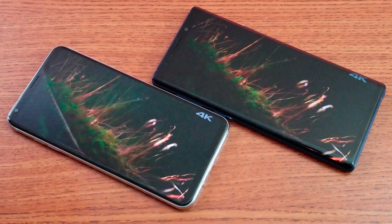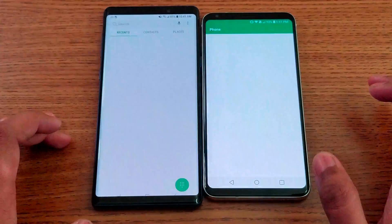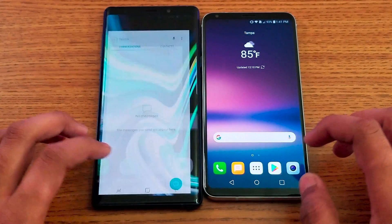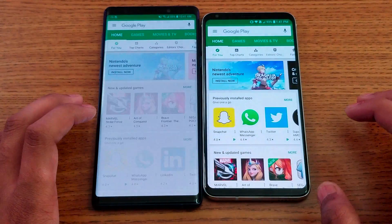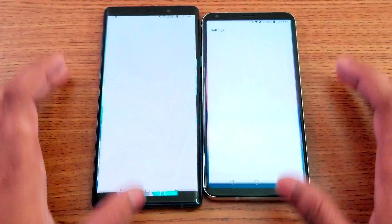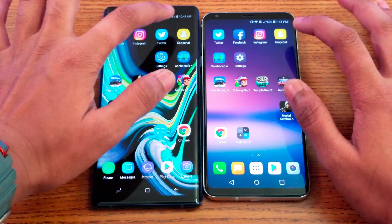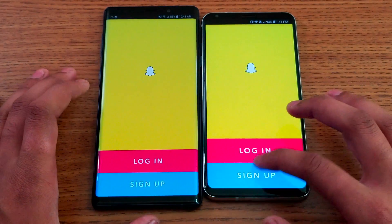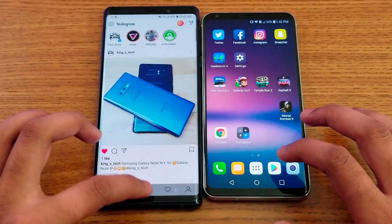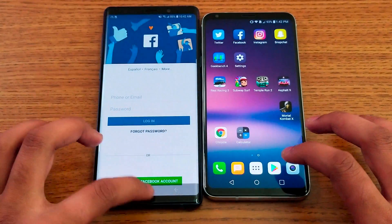We have a 2017 device versus a 2018 device. Starting from the phone dialer — V30 is faster. Messenger application — again V30. Play Store — V30. Settings application — about the same time. Snapchat — this time Note 9 is faster. Instagram — again Note 9. Facebook — Note 9.